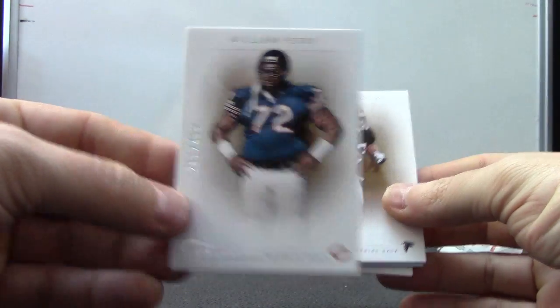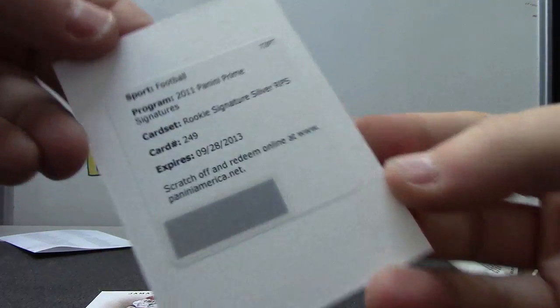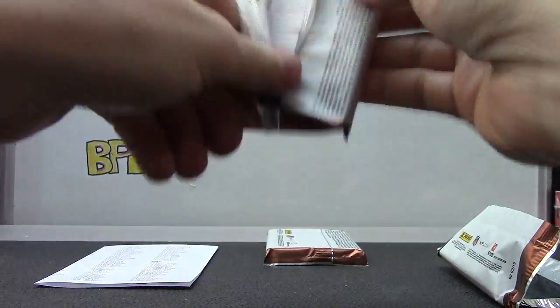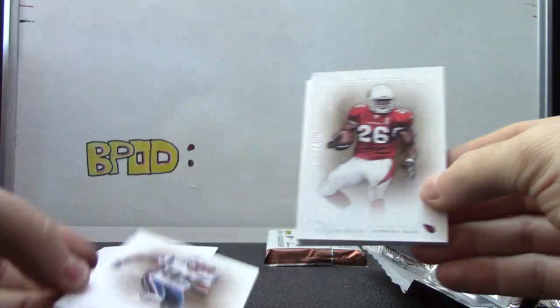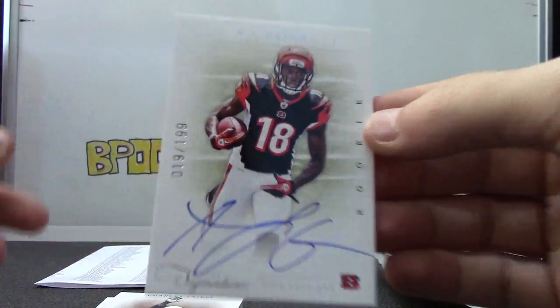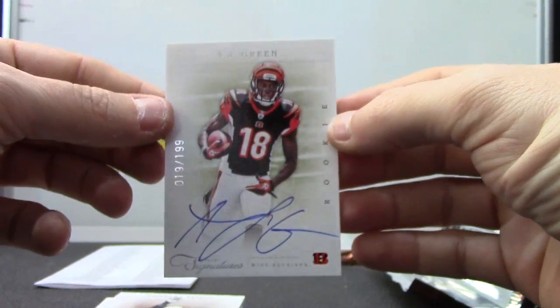The fridge just pulled his autograph the other day out of this. Michael Turner, Jamal Charles silver version — $249. $249 is Marcel Darius, rookie autograph. Chad Johnson. Beanie Wells, Charlie Trippi — $25, nice one. A.J. Green — dang, just missed his jersey. You have $199 on-card A.J. Green rookie autograph.